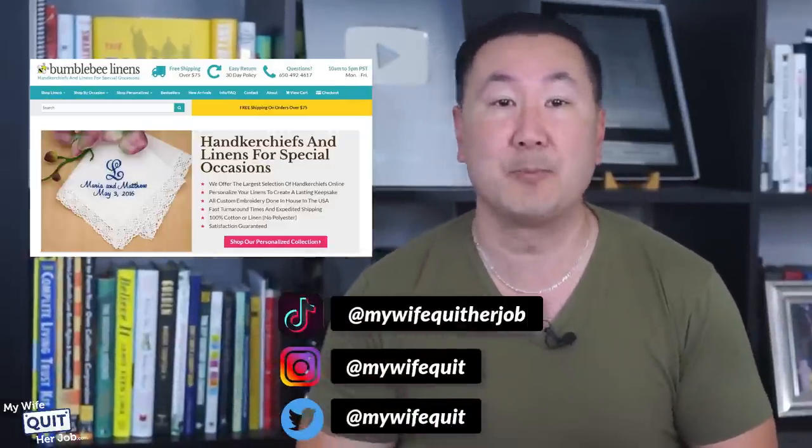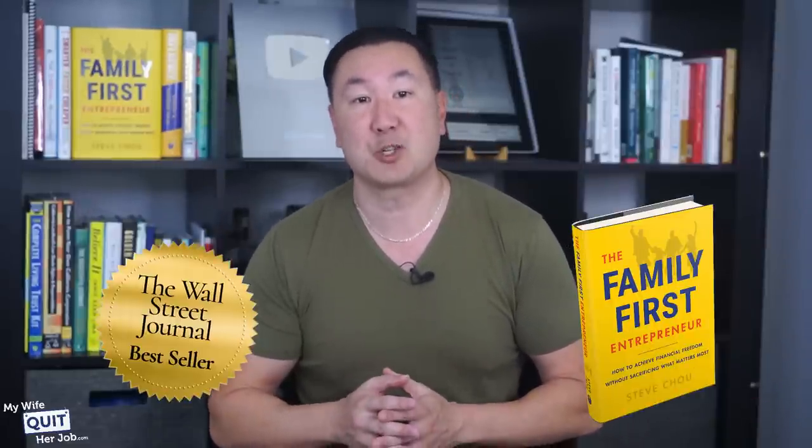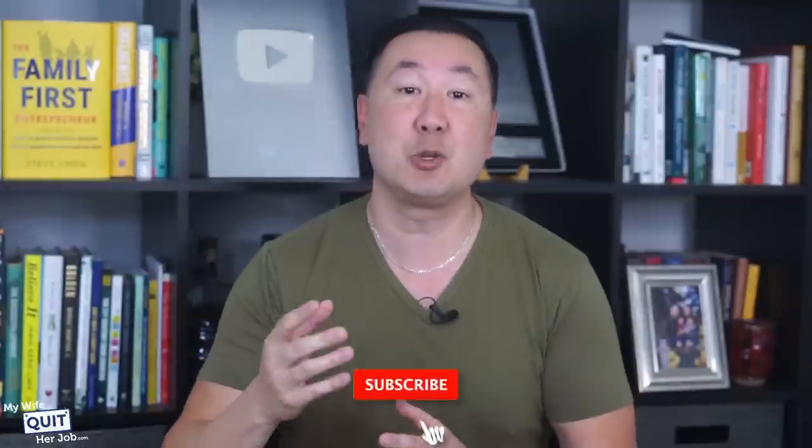My name is Steve Chu, and I run two seven-figure businesses over at BumblebeeLinens.com selling handkerchiefs, and my e-commerce blog over at MyWifeQuitHerJob.com. I am also the author of the Wall Street Journal best-selling book, The Family First Entrepreneur. If you're interested in learning how to start an online store, sign up for my free six-day e-commerce mini-course below and make sure you like this video.